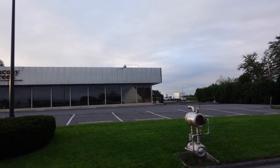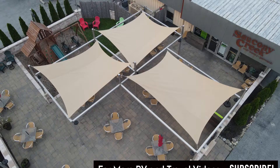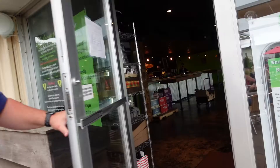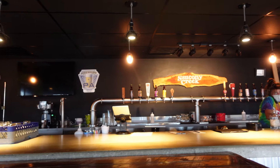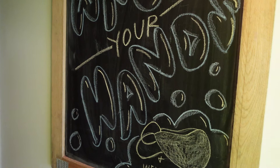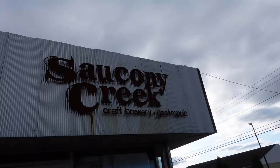Nestled in the farmlands of Kutztown, Pennsylvania, Saucony Creek Brewing Company has prided themselves on a farm-to-table, or in their words, a farm-to-pint philosophy. Named after the creek and water source running through the property, the brewing company grows their own ingredients for both their beer and their food on-site and on two of the owner's farms in the Kutztown area. Boasting two locations, one in Kutztown where we stayed, and another in Reading, Pennsylvania, Saucony Creek Brewery is one to check out in eastern Pennsylvania.